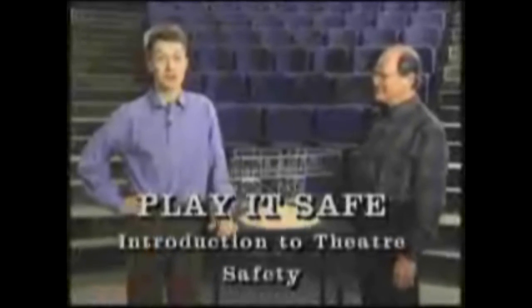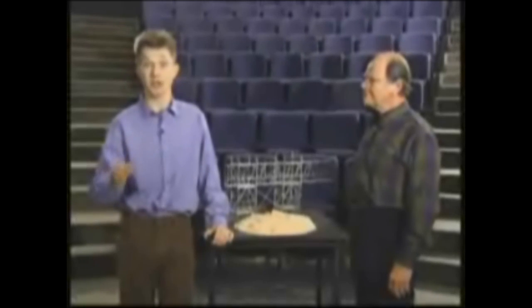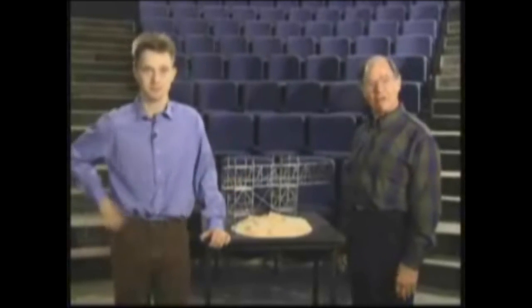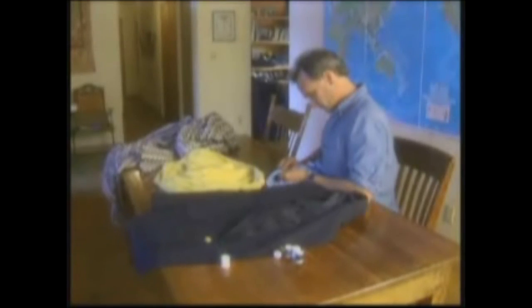Welcome to Play It Safe, an introduction to theater safety. This safety video is designed for actors, technicians, designers, directors, stage managers, volunteers, faculty advisors — anyone who works in the theater. Whether a theater operates out of a well-supported facility like here at the University of California, San Diego, or works out of a garage, builds scenery in a driveway, and makes costumes on the dining room table, it doesn't matter. The following safety information applies to everyone.